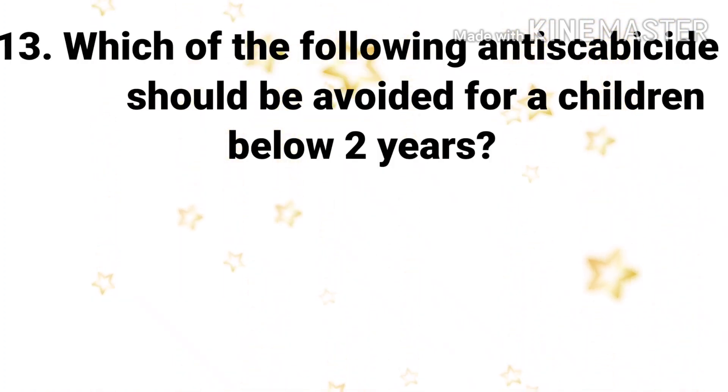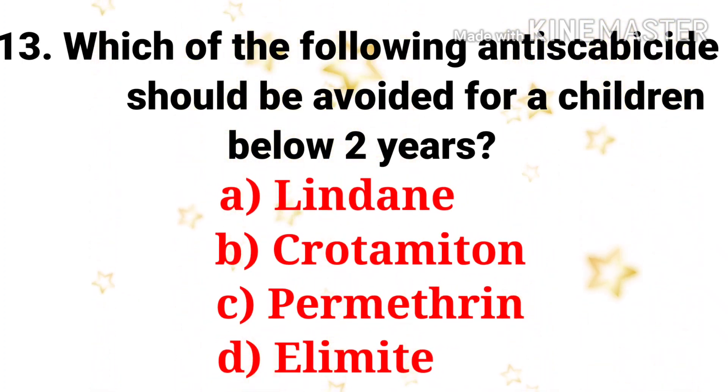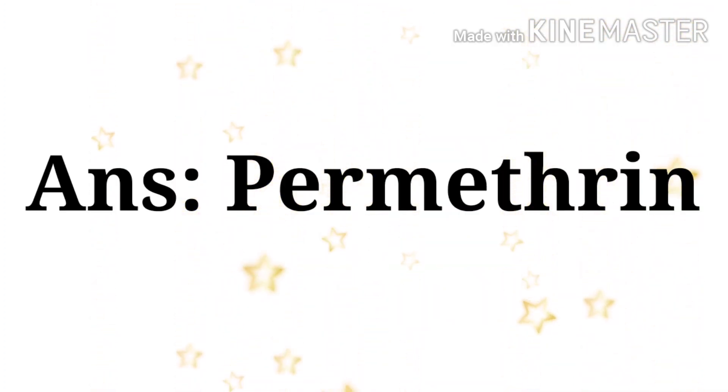Next question: which of the following anti-scabicides should be avoided for children below 2 years? The options are lindane, crotamiton, permethrin, and elamide. The answer is permethrin.